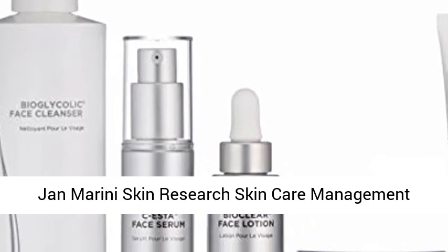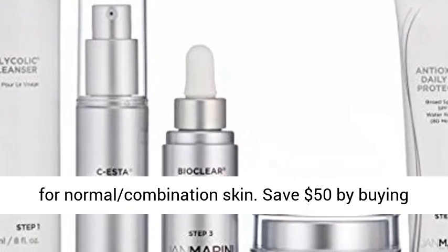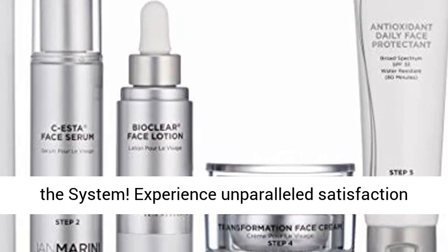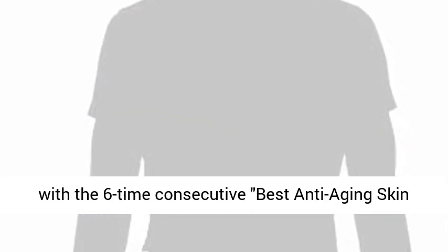Jan Marini Skin Research Skin Care Management System, Normal Combination — a complete regimen for normal combination skin. Save $50 by buying the system. Experience unparalleled satisfaction with the six-time consecutive best anti-aging skin care system by New Beauty Magazine.